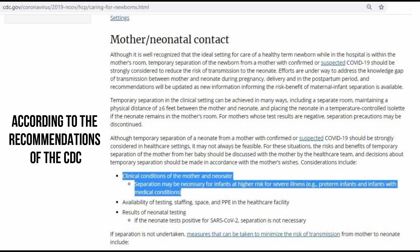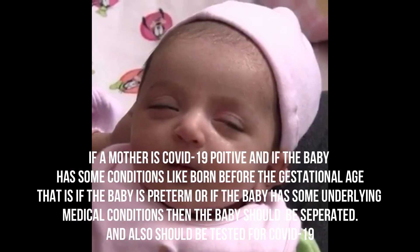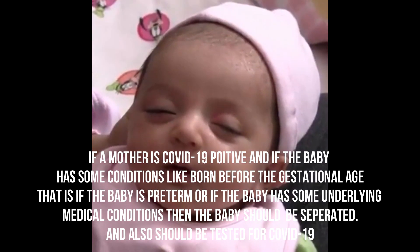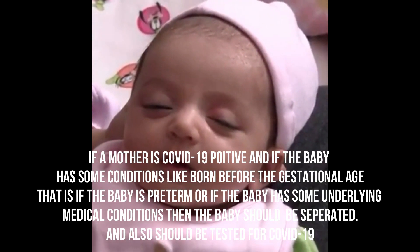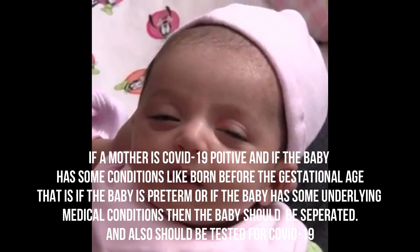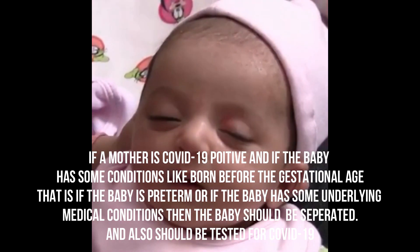According to the recommendations of the CDC, if a mother is COVID-19 positive and the baby has certain conditions — such as being born before the gestational age, meaning the baby is preterm, or if the baby has some underlying medical conditions — then the baby should be separated and should also be tested for COVID-19.